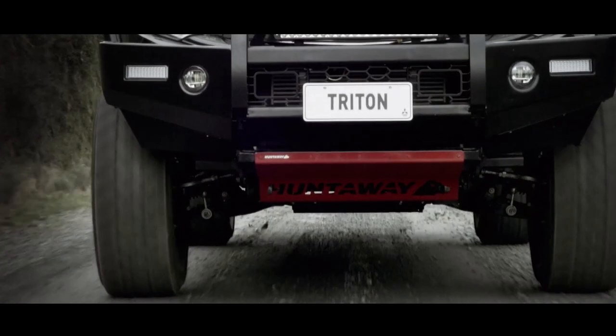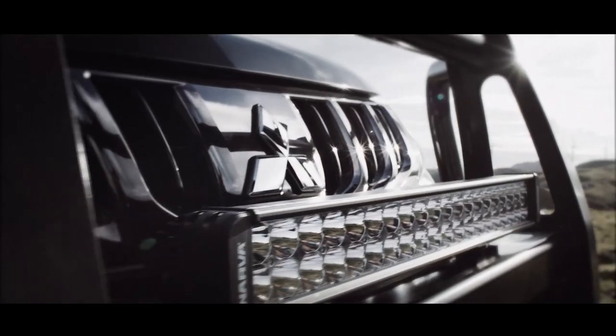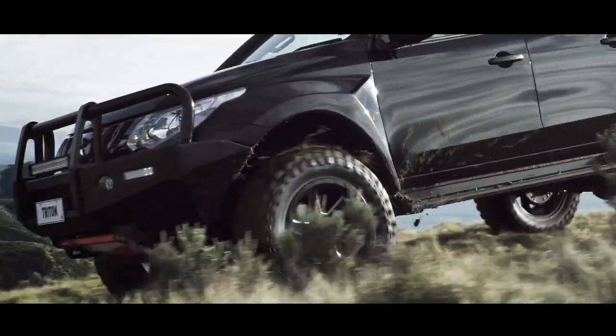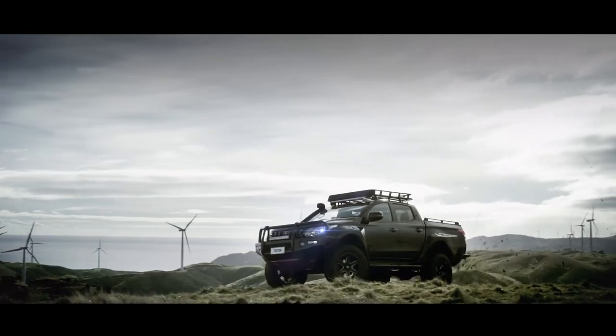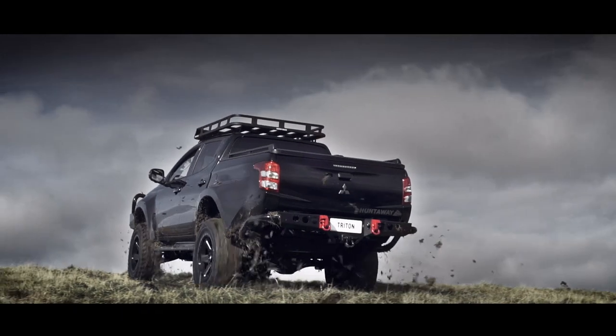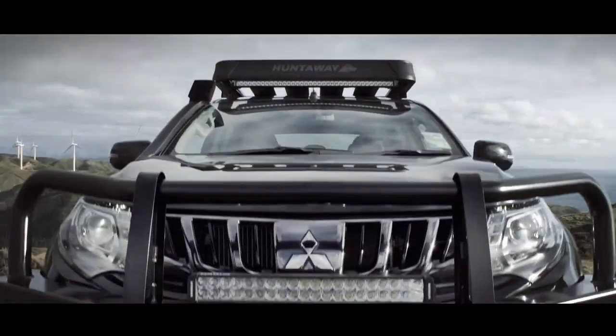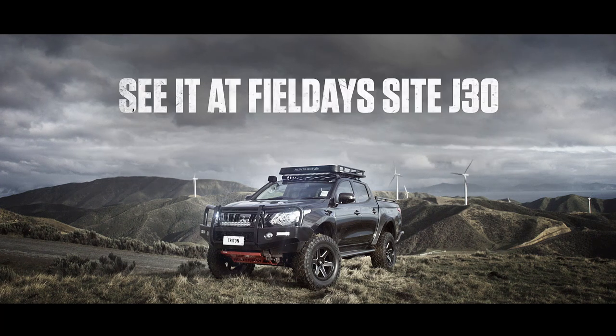It'll look mean on the streets. It's unstoppable in the high country. You can check out the Mitsubishi Triton Hunterway at Field Days.